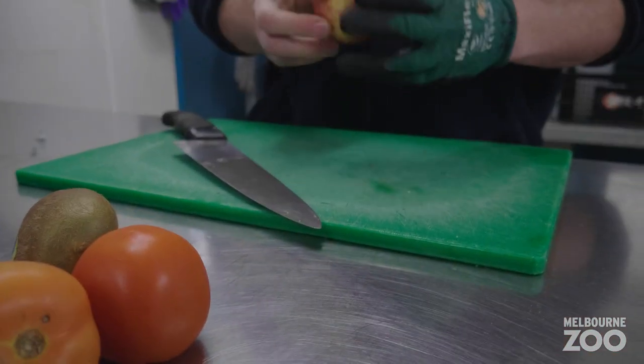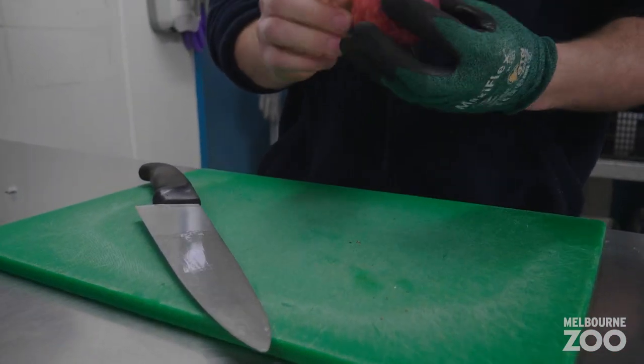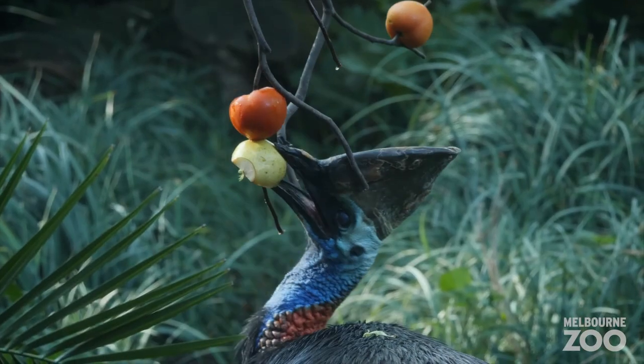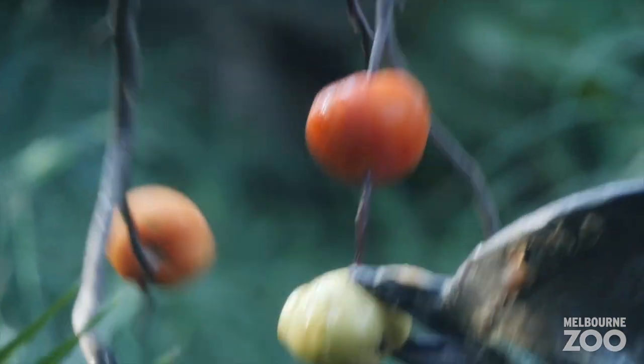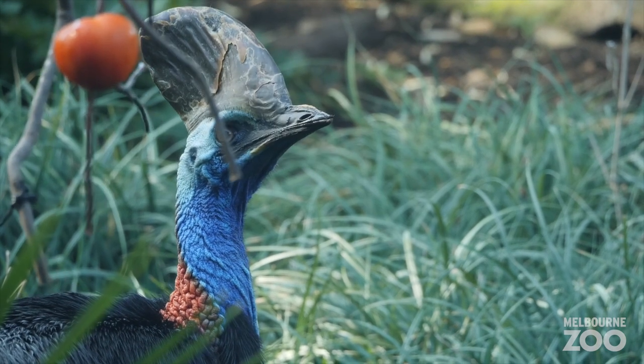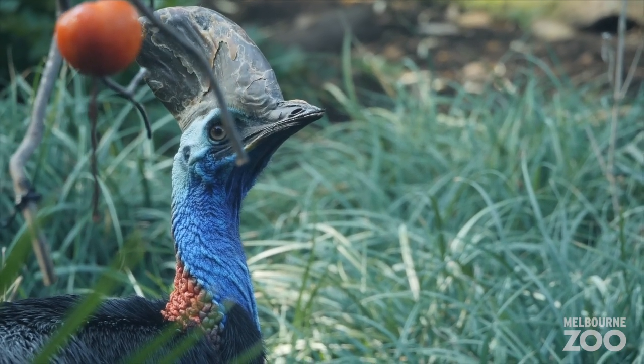Cassowaries in the wild will forage on the ground mostly and find fruit that has obviously fallen onto the forest floor. When the cassowary eats those fruits, they have a very short gut, so the flesh of the fruit they can obviously digest and get the nutrients out of that they need, but the seed itself they don't actually destroy.